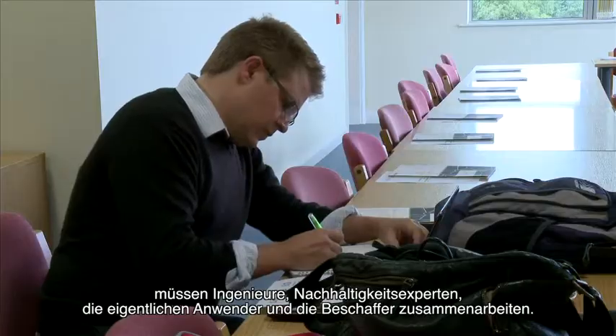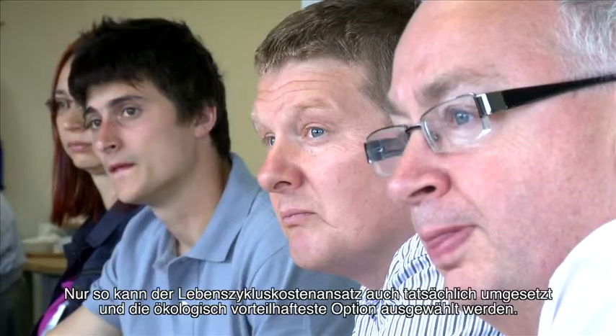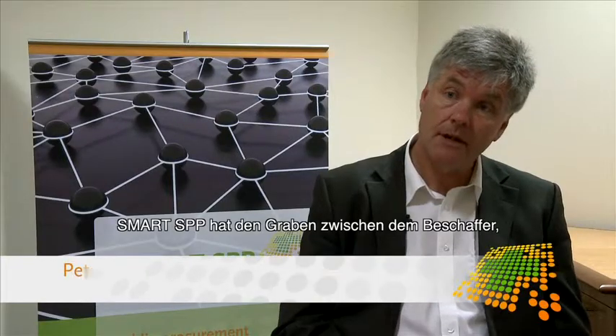The main recommendation I would give to fellow procurers is the need to establish a multidisciplinary team when procuring innovative, sustainable, cutting-edge solutions. Input is required from engineers, sustainability experts, the actual users of the service, and procurers. It's only by working together as a whole that the lifecycle cost can be established and the most environmentally advantageous option chosen.